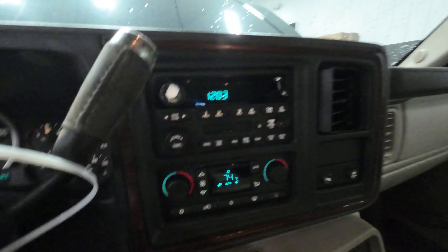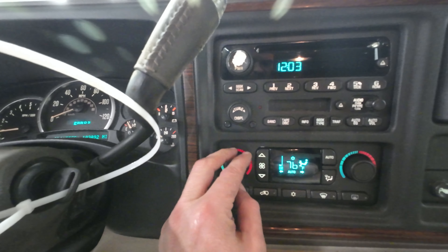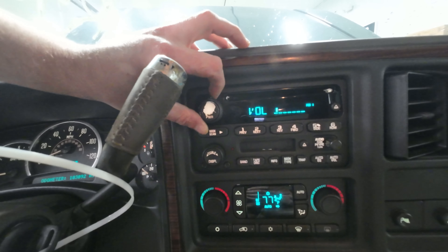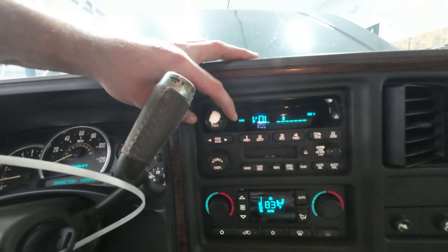Auto climate control works. Has a nice display, buttons work. Radio's a little buttony. We'll grab a CD here real quick. Sounds like the speakers work.